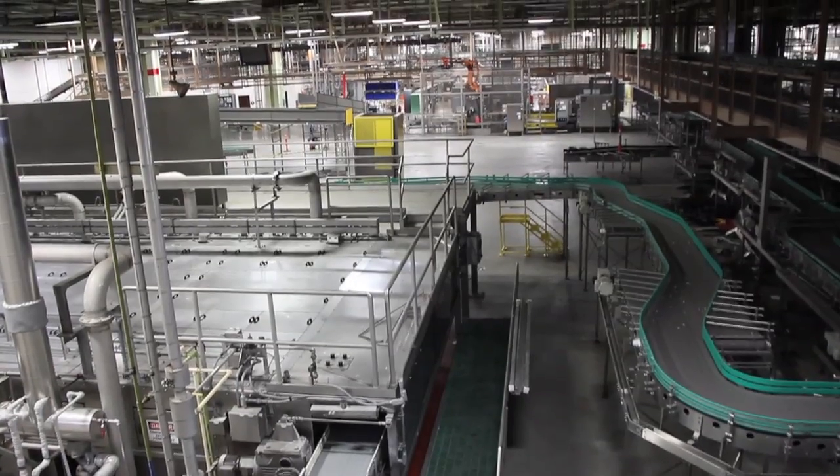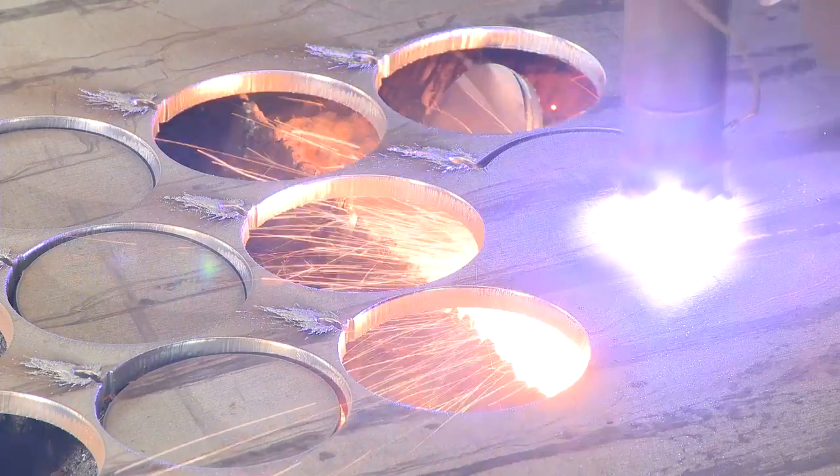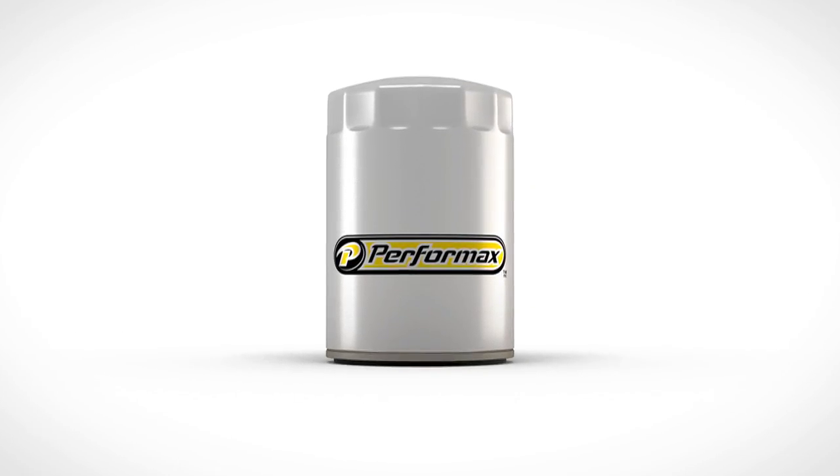At Performax, part of the family of Shell oil products, we are passionate about bringing you the very best in quality and value. A Performax engine oil filter is proof of this.